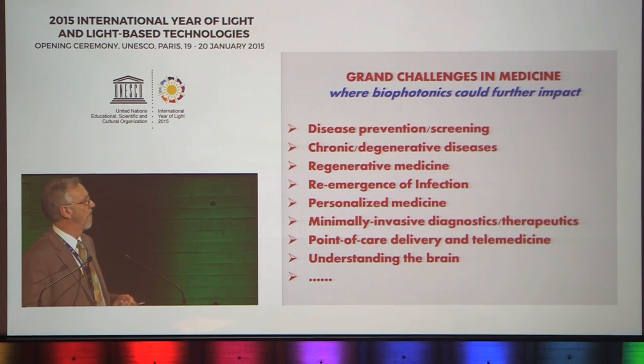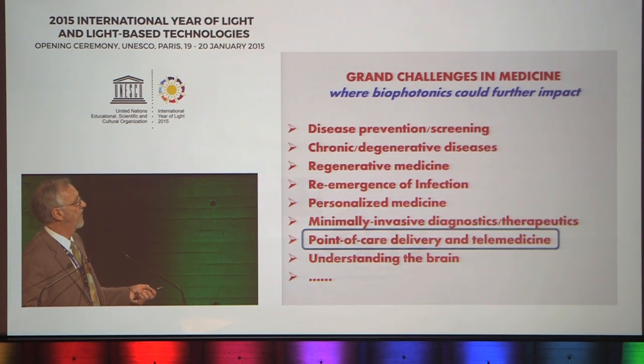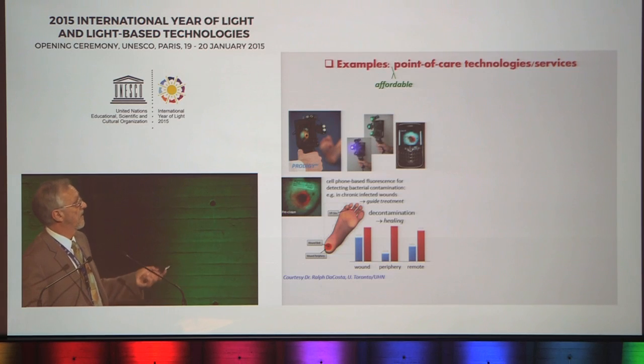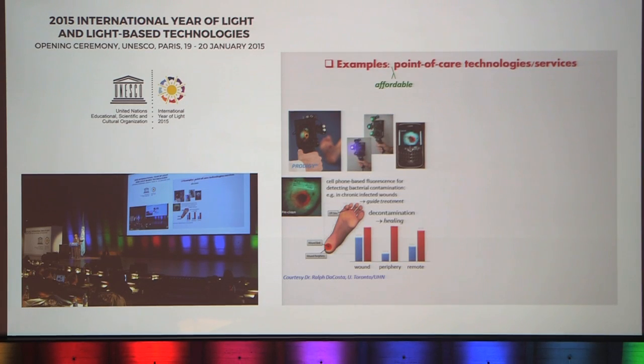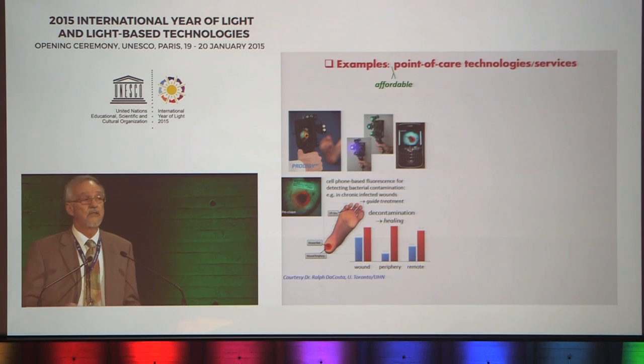Let me take one example: point-of-care delivery and telemedicine — taking these technologies to the field, to the village, to the community, and using them in a remote way. One example from our own lab is using standard cell phone-based technology in fluorescence imaging mode to identify bacteria on chronically infected wounds. Here you see a patient's foot — this red fluorescence indicates bacteria. The critical medical procedure is to debride and remove all of the bacteria. This is not visible by normal light, but you can see it in fluorescence and substantially improve the ability of the nurse or physician to clean that wound.